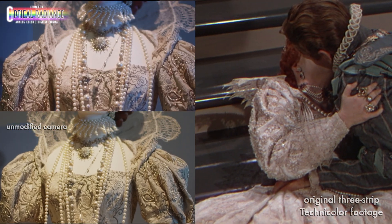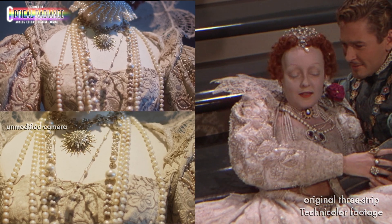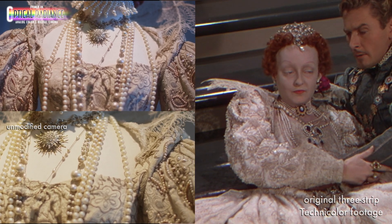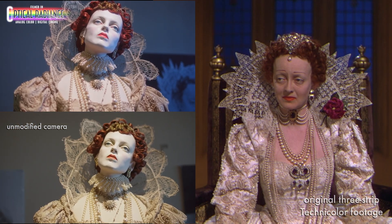This outfit was worn by Bette Davis in The Private Lives of Elizabeth and Essex. At 80 years old, the dress has lost some of its luster, but when filmed in optical radiance, it still shows the true neutral fabrics with subtle pinkish color details, as seen in the original film. These details are completely lost on modern cameras, as seen in the unmodified camera example.